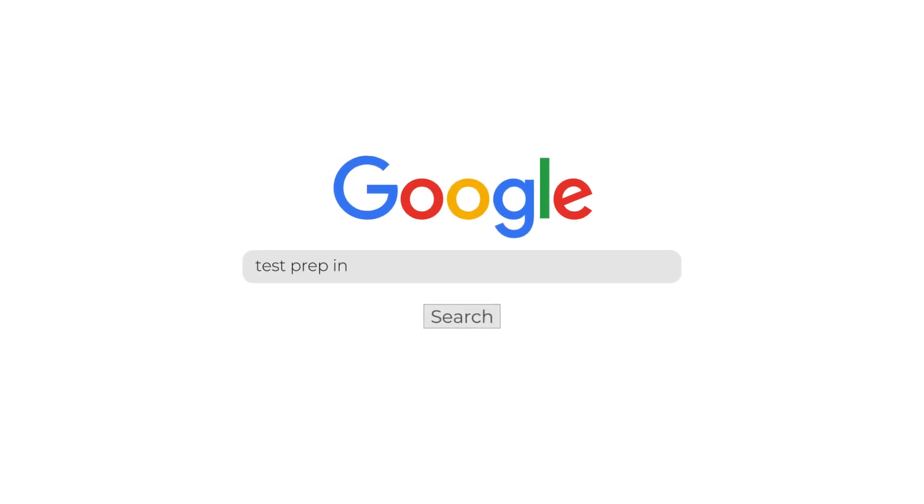Since this is just going to be a quick video, if you do want some more information or detail regarding these courses at any point, make sure to check out our full detailed written comparison of all three over on our website. An easy way to get there is just to Google 'test prep insight best MCAT prep courses' — that's probably the quickest way to get there.